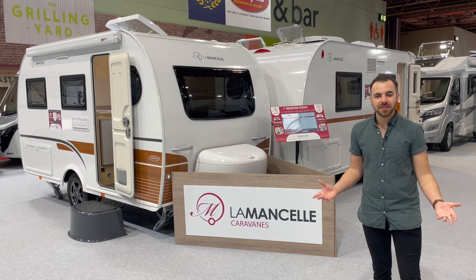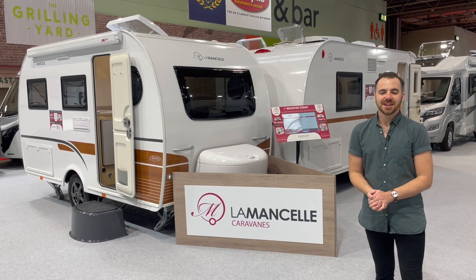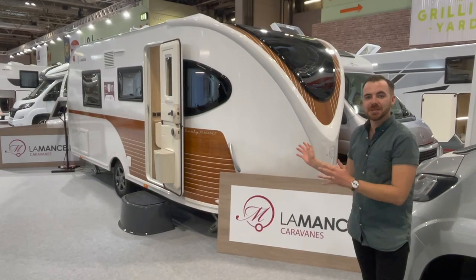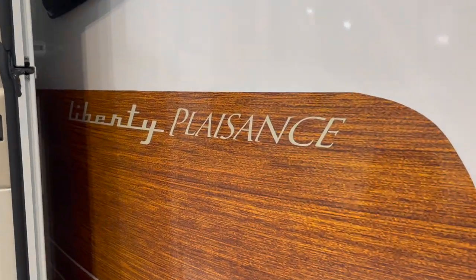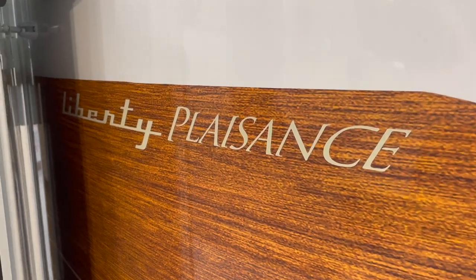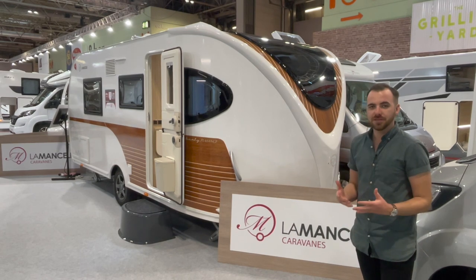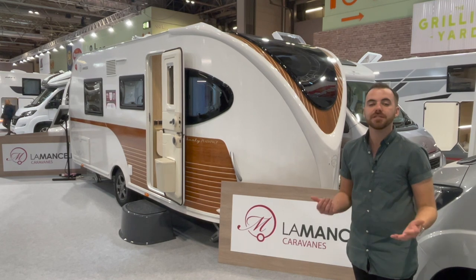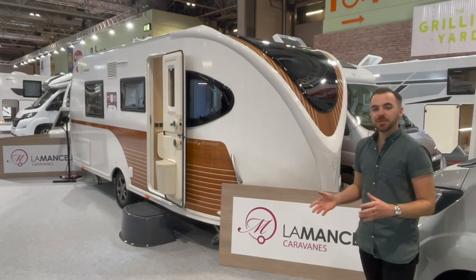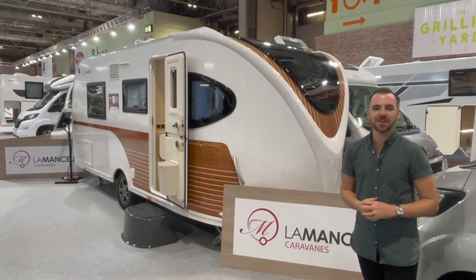Both of them are very different designs, both equally interesting and new, and I can't wait to take you on a tour. This is the La Moncelle Liberty Caravan and this particular model is the Plaissance, which is the top spec model they offer in France. These are very much prototypes for the British market, and there are going to be quite a few changes before they launch here officially in February 2023, but I'm just so excited to be here today to show you this caravan and why I love it so much.